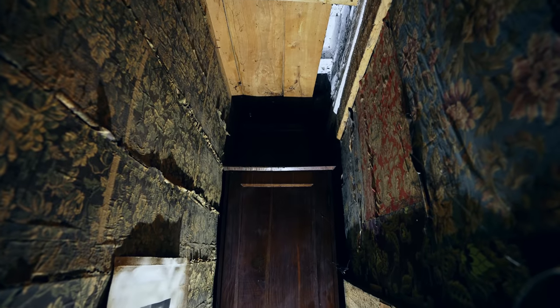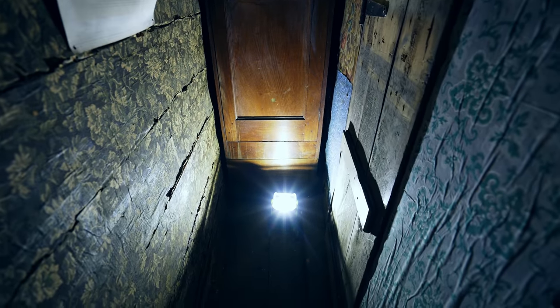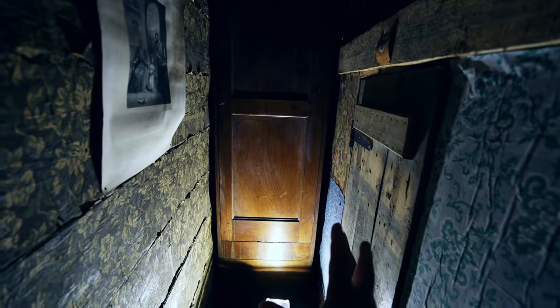Here we are in the secret room. I would say the room is slightly less than a meter wide — actually it gets wider the closer you go to the cupboard.